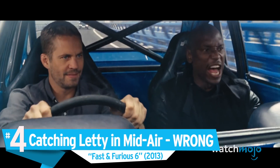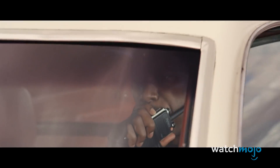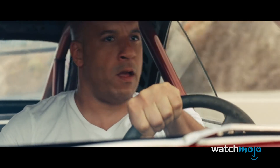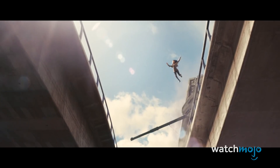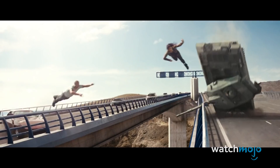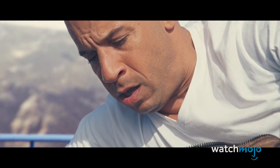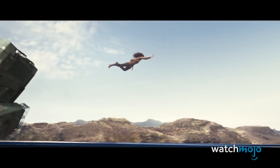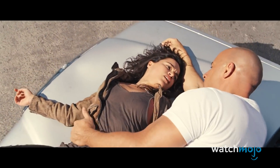Number 4: Catching Letty in Mid-Air — Wrong. Fast and Furious 6. Scientists determine an object's momentum by multiplying its mass and velocity. This formula makes one Fast and Furious scene utterly impossible. When Letty is standing on a speeding tank that crashes, she's launched leftwards into the air. Dom matches the tank's speed and launches himself off his car, up and to the right. He proceeds to catch her while she's traveling left and aims their bodies to land on a windshield on the right. Since they're moving at about the same speed, Dom needed to weigh tremendously more than Letty to overcome her leftward momentum. Unless Vin Diesel has enough muscle to defy the laws of physics, Letty's momentum ultimately would have pulled them away from the path of the safe glass windshield.